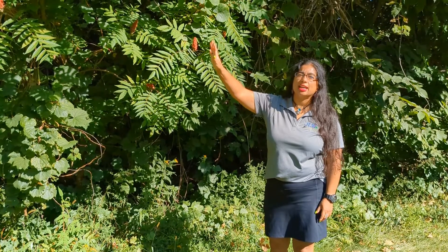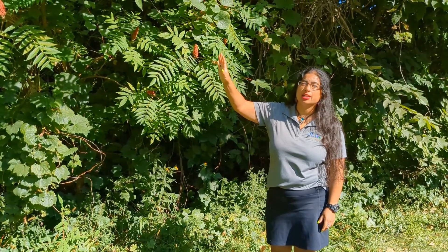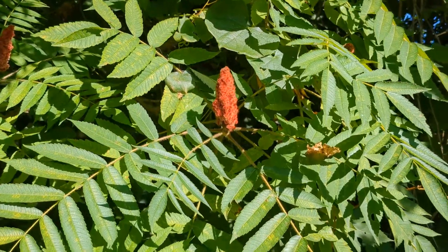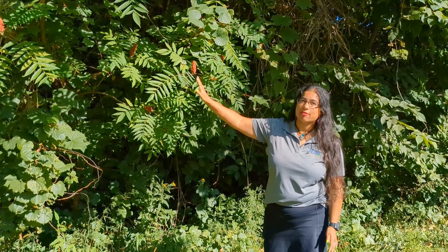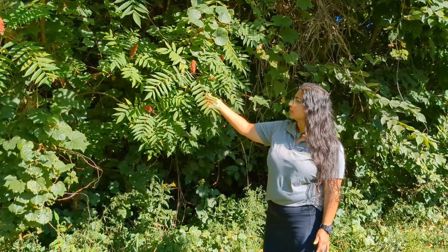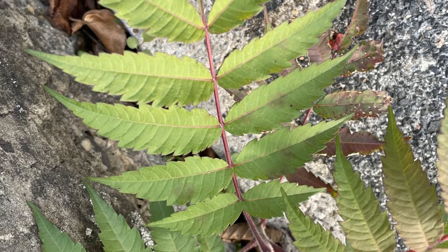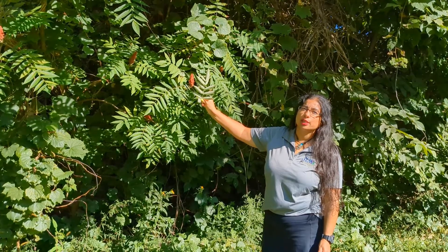We're sitting at a sumac tree, which is commonly mistaken for Tree of Heaven. Later in the season you'll notice those little brown fuzzy seed heads — Tree of Heaven does not have that. Sumac does have compound leaves, but if you look closer the leaves have a little more ridging along the sides; it's not smooth. And on the underside, there is no tooth at the base.